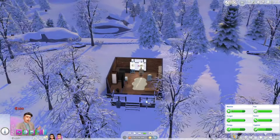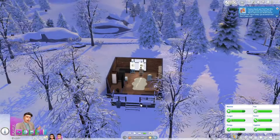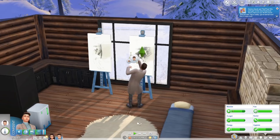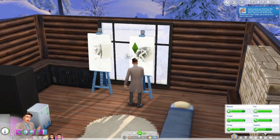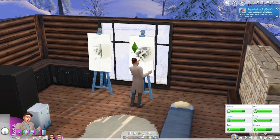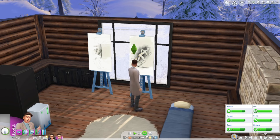You guys said to get a painting wall and even sell on Plopsy and stuff, but I don't know. We could also become fashion designers and sell on Trendy and get all the money in the world, but we're just focusing on this.